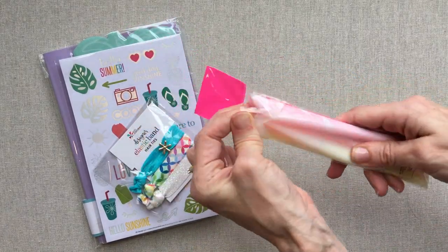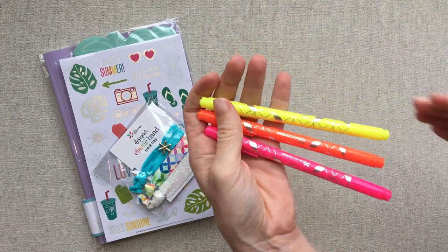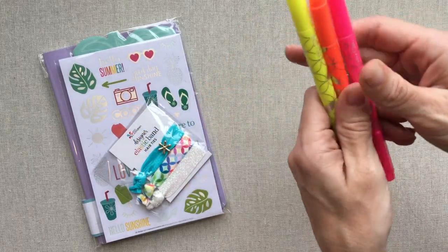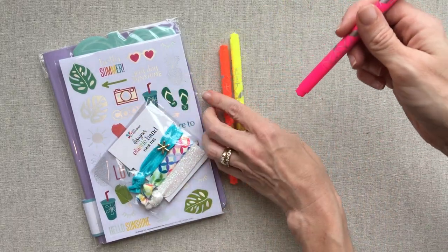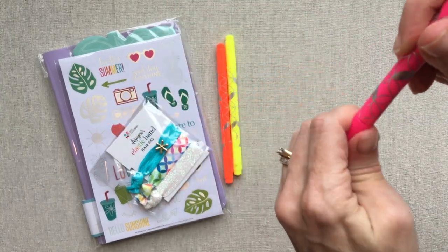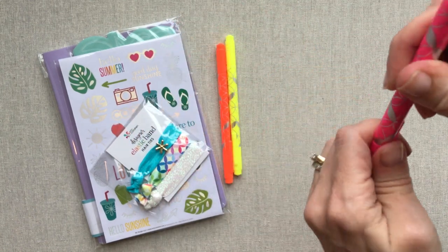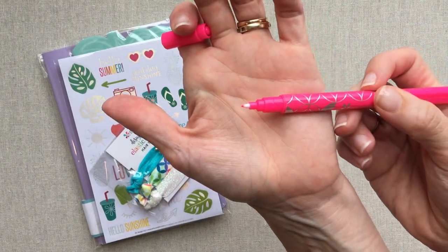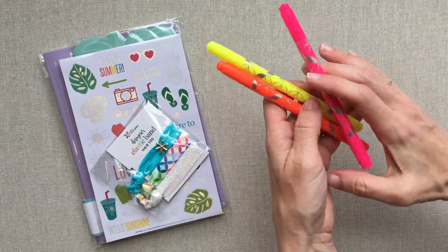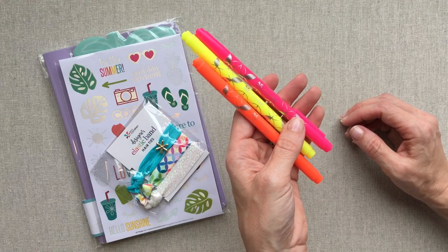These are her dual tip markers, which I have bought every color of every pack she has because I really enjoy the fine tip — it writes really well. Her dual tip markers come with a fine tip and then a more broad tip marker end. I really enjoy writing with the fine tip in her planners and I match the color to the month. She sent a seasonal pack in her fall box and I really liked the fall colors.